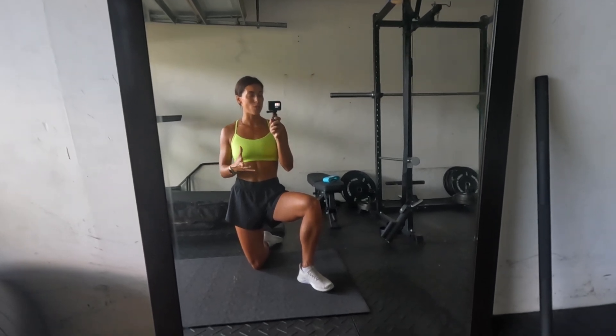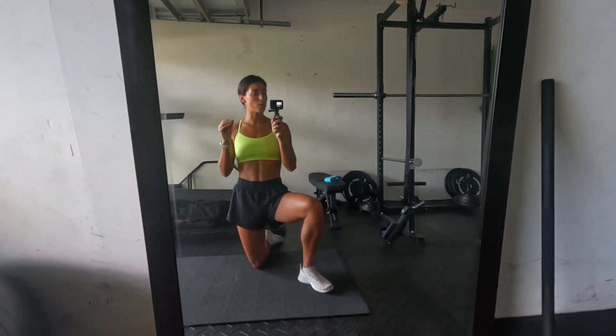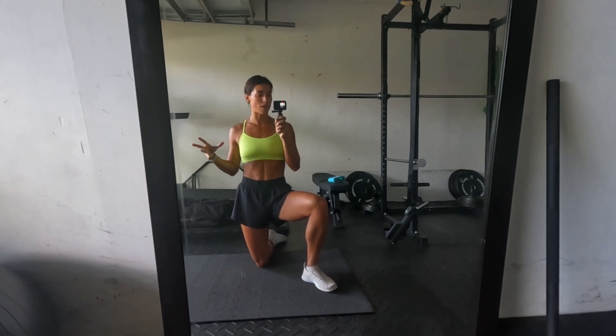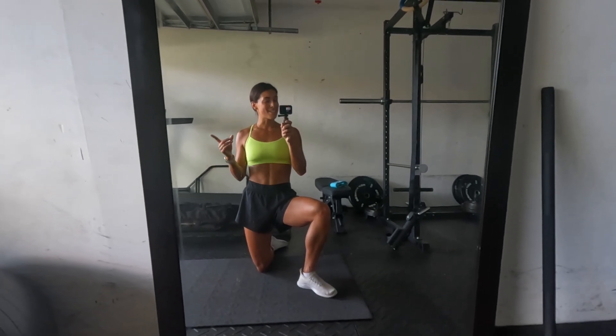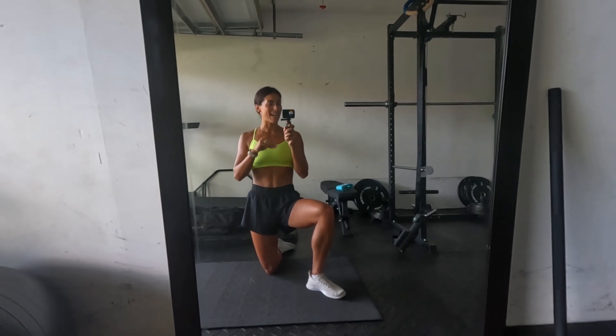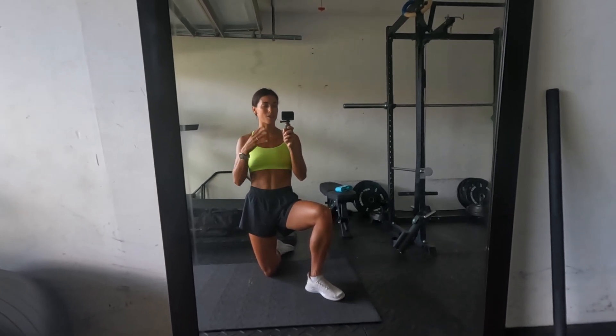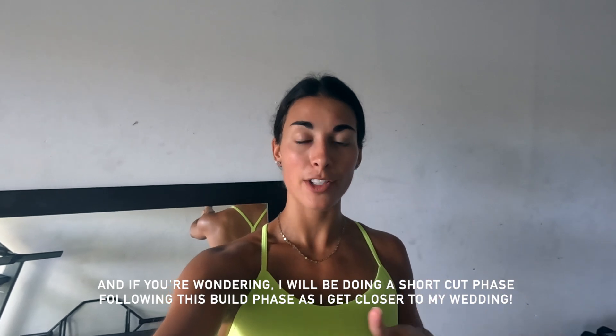If you missed it in previous videos, I am trying to somewhat grow but mainly lift and shape my glutes. I am currently going through an eight-week build phase that I programmed out for myself — I'm on week two now. If it is successful, I will be sharing it with you guys.